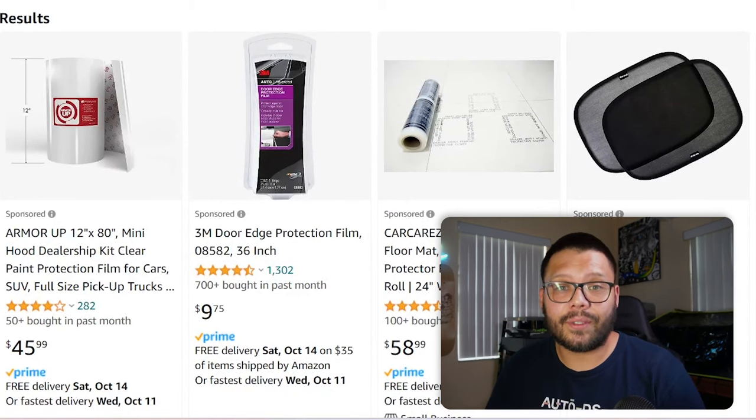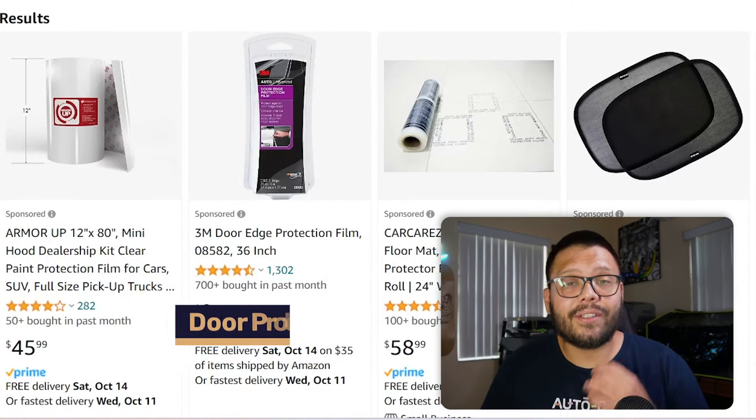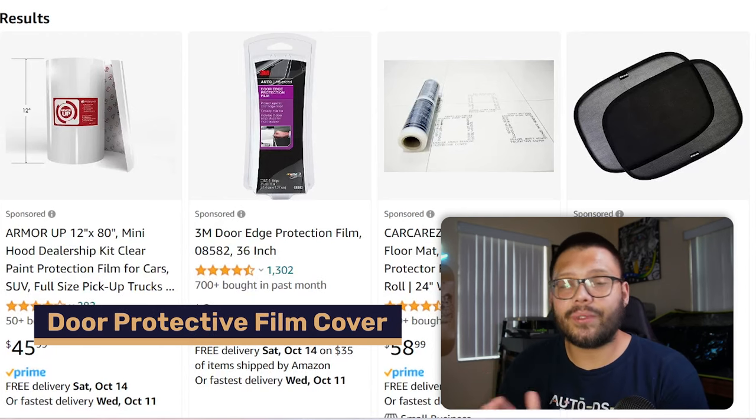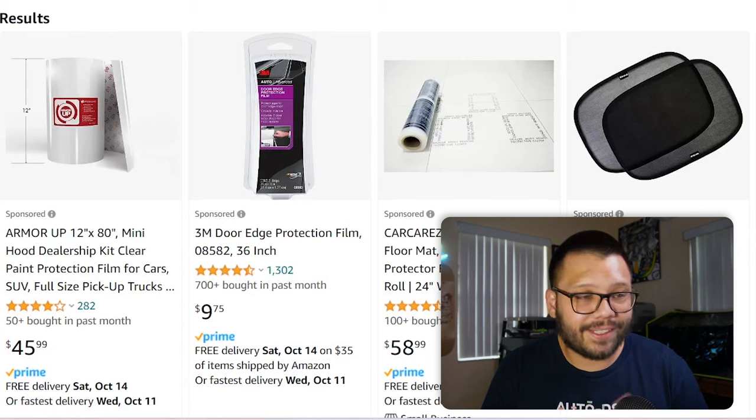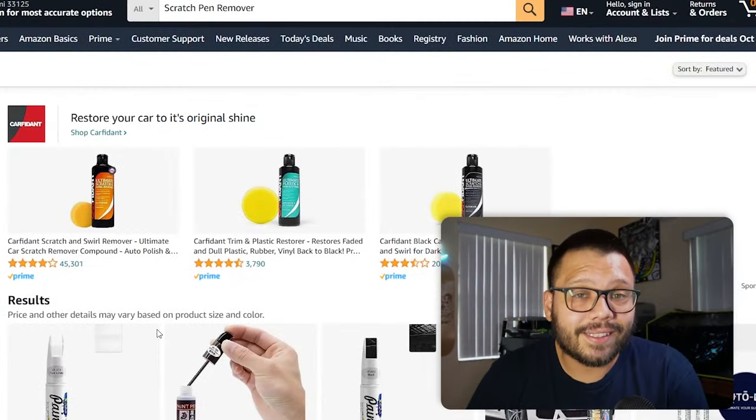This next item can actually protect from minor dings, dents, and scratches — that's a door protective film cover. These protect your car from minor damage during typical wear and tear. For example, if you're at the supermarket and someone leaves their cart and it rolls into your car, this will protect from those little accidents.